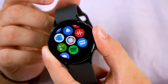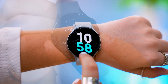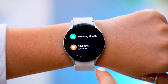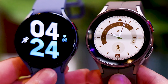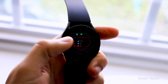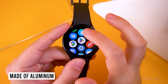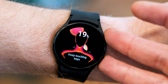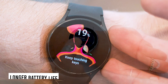Samsung used to have the Galaxy Watch Active line, which featured a smaller variant with no rotating bezels, and that model is now known as the Galaxy Watch 5. It comes in 40mm and 44mm sizes, so it will appeal to a wider range of people than the larger Galaxy Watch 4 Classic. It is also lighter because it is made of aluminium rather than stainless steel. The Samsung Galaxy Watch 5 features a new skin temperature sensor, a more durable display, and a longer battery life.